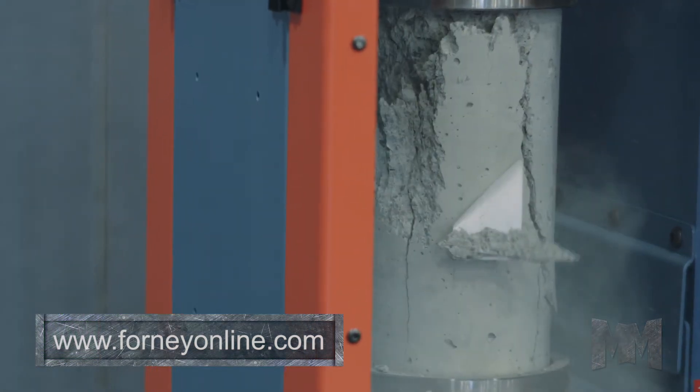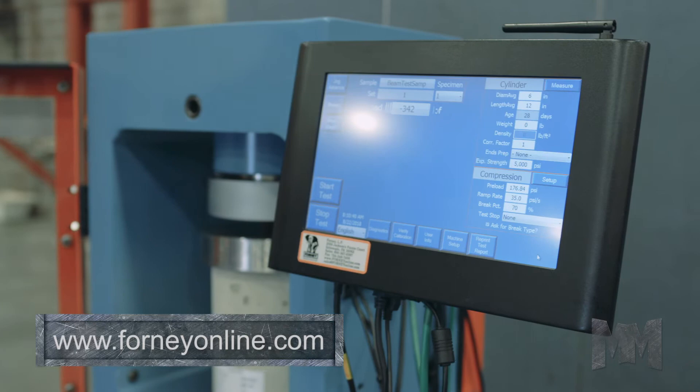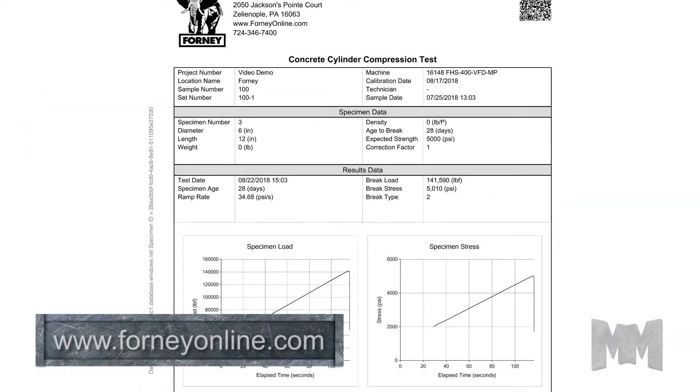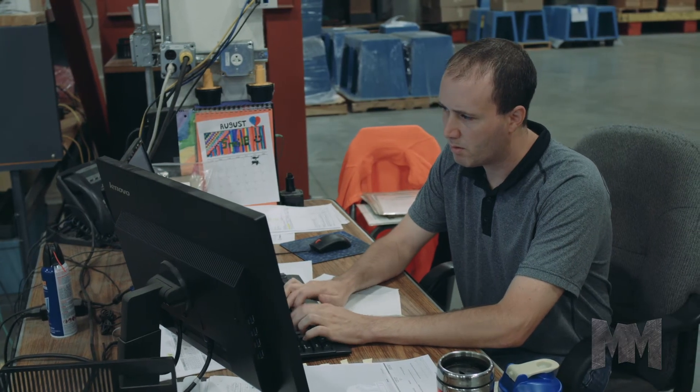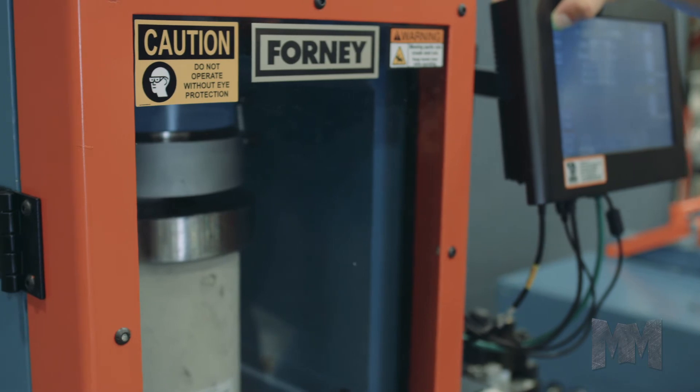That reduces the chances for recording errors. No more pencil and paper. Forney Vault tools on smartphones and tablets make recording field data easier too. Further improving lab operations management, Forney Vault saves time and money.